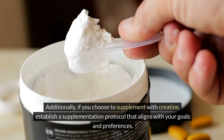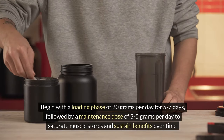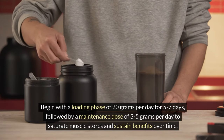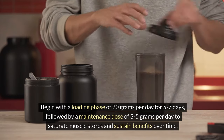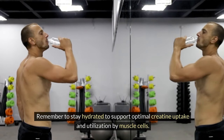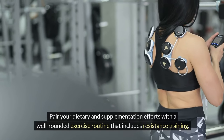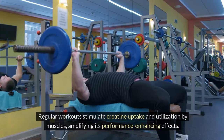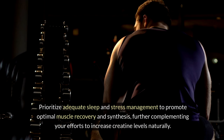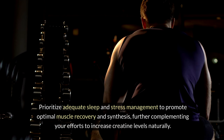If you choose to supplement with creatine, establish a protocol that aligns with your goals. Begin with a loading phase of 20 grams per day for 5–7 days, followed by a maintenance dose of 3–5 grams per day to saturate muscle stores and sustain benefits over time. Stay hydrated to support optimal creatine uptake. Pair your dietary and supplementation efforts with a well-rounded exercise routine that includes resistance training, and prioritize adequate sleep and stress management to promote optimal muscle recovery and synthesis.